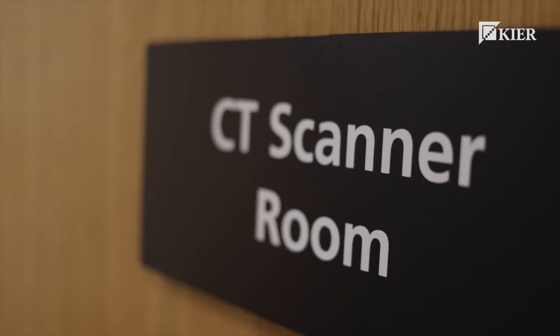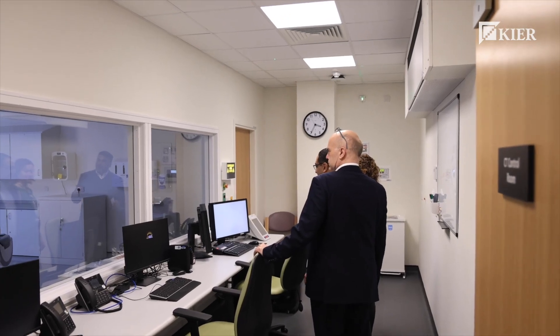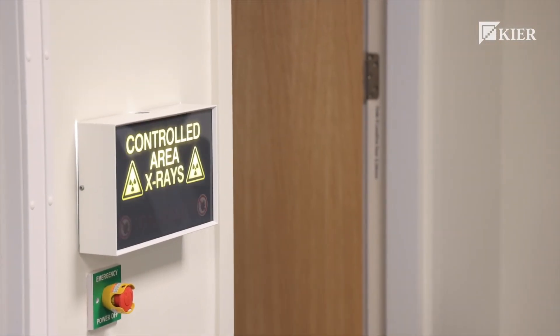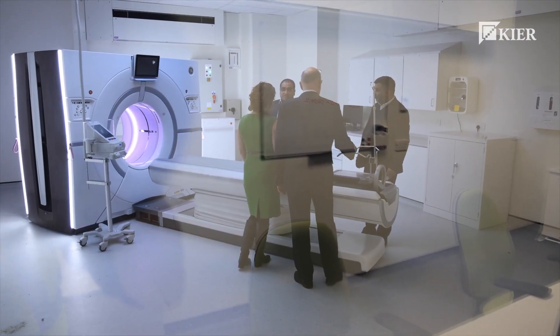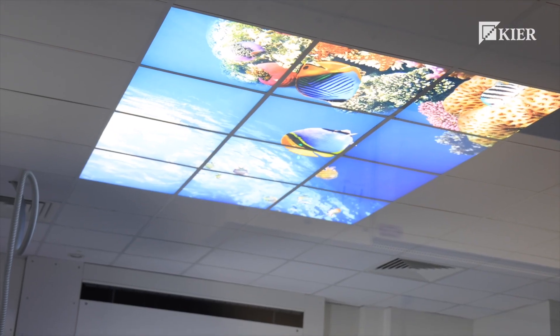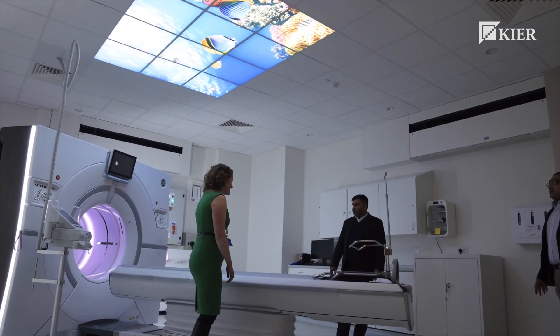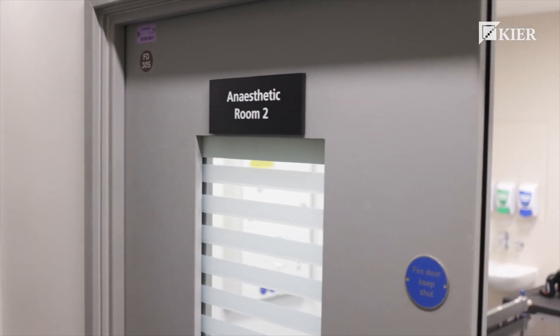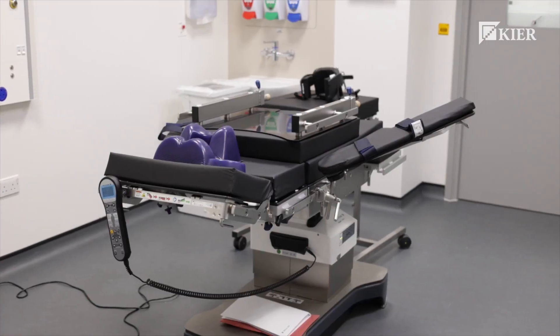This project has been entirely modelled in Revit, so it was essentially built virtually before construction started. A lesson learned from the ED project was to show end users what it's actually going to be like, rather than just using the model for construction purposes. We immersed the consultant teams and clinical teams in their new spaces, giving them the ability to understand what the spaces were doing and the opportunity to move things around before anything was built.